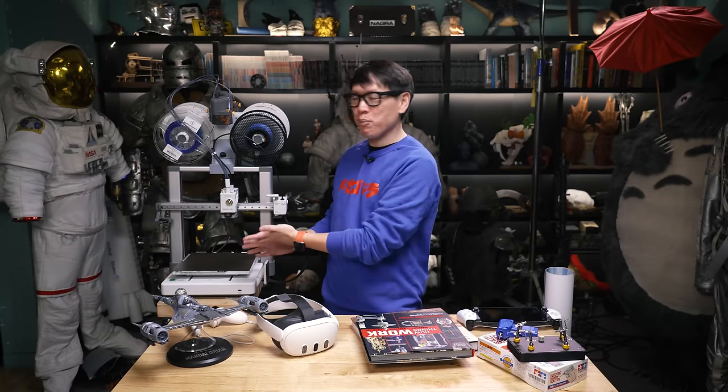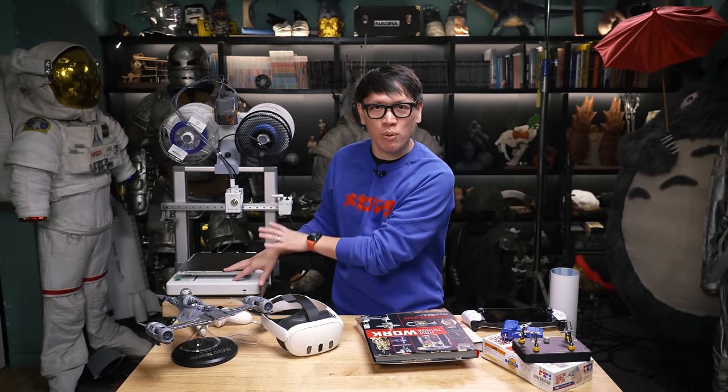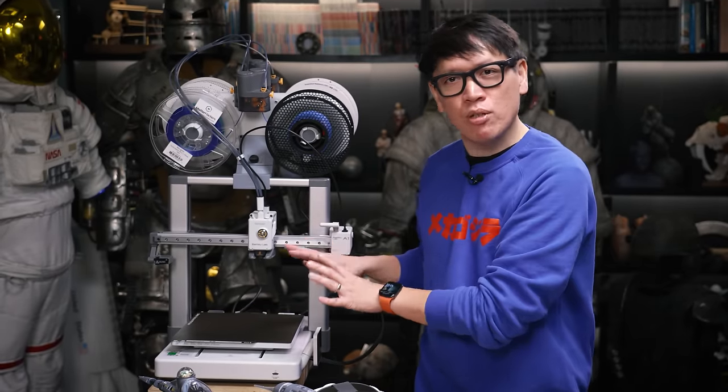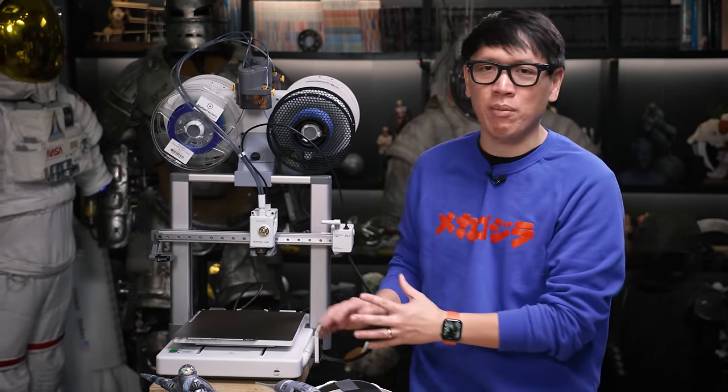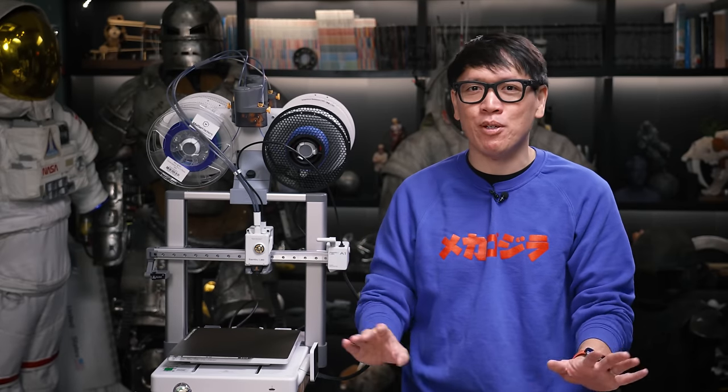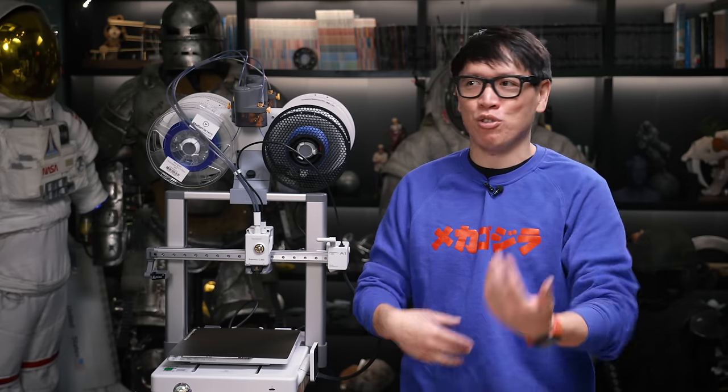Moving on to 3D printing. This is the Bambu A1 3D printer that was just launched, but it's not necessarily this printer itself that I think is my favorite thing. In terms of 2023, it really was a banner year for FDM printing. I spent a couple of years really enamored with resin printing, testing dozens of resin printers and their new models every other month, and the quality of those prints are still fantastic for tabletop miniatures, hand props, and sculptures. But this year, I did so much less resin printing and so much more FDM printing.